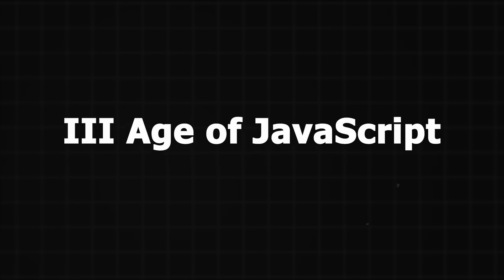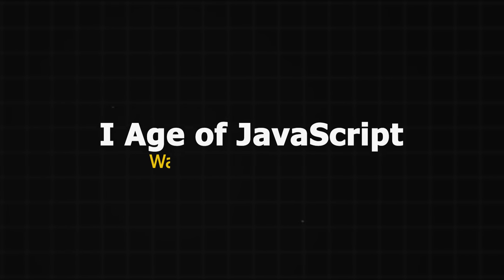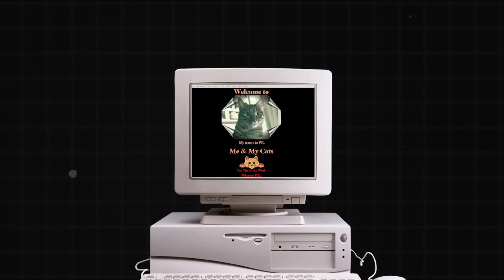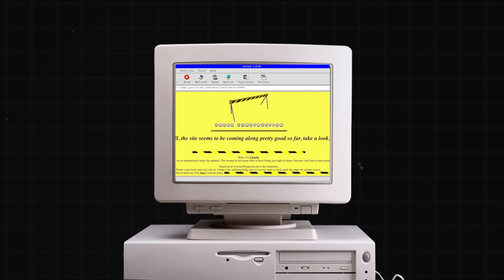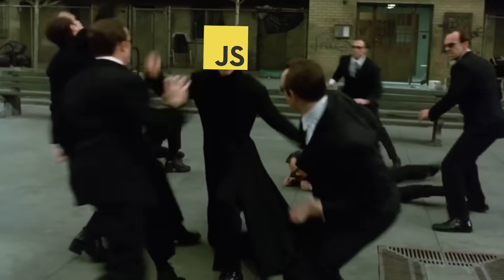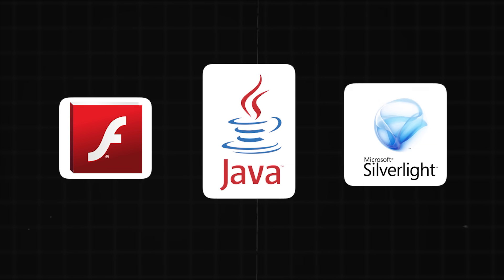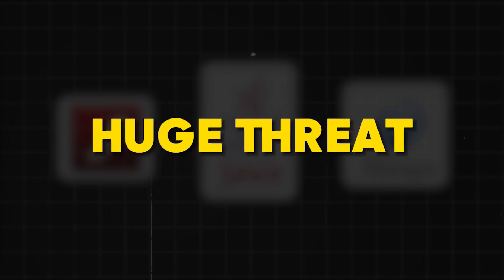Right now, we are in the third age of JavaScript. The first age was a long-fought war for web dominance. Starting in the late 90s, JavaScript made its way into the browser to make web pages more dynamic and interactive. But it faced fierce competition for over a decade. Technologies like Adobe Flash, Java Applets, and Microsoft Silverlight emerged as a huge threat to JavaScript, offering advanced interactivity and multimedia capabilities that JavaScript simply didn't have at the time.